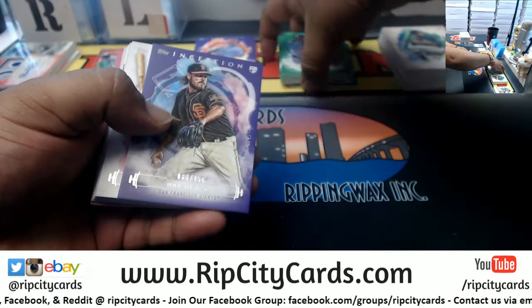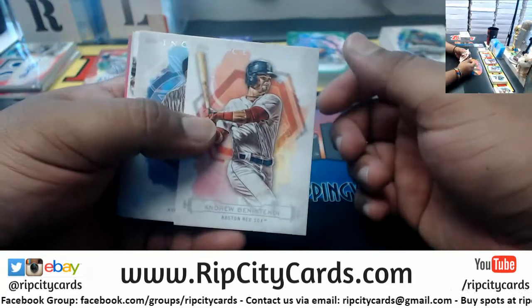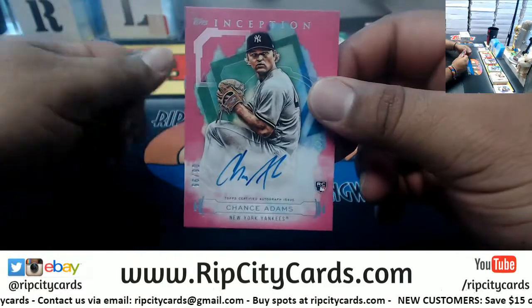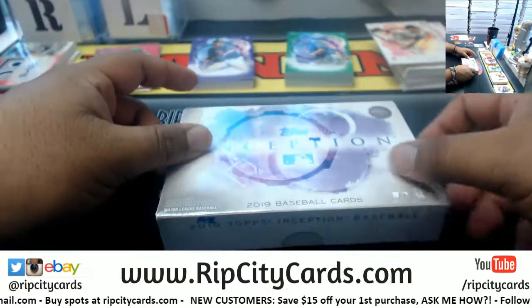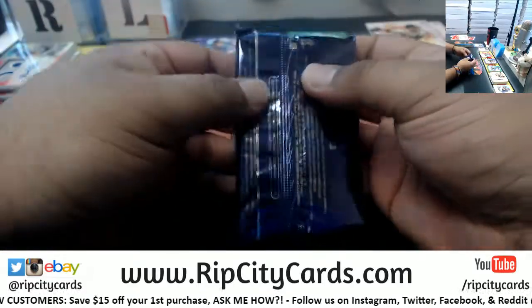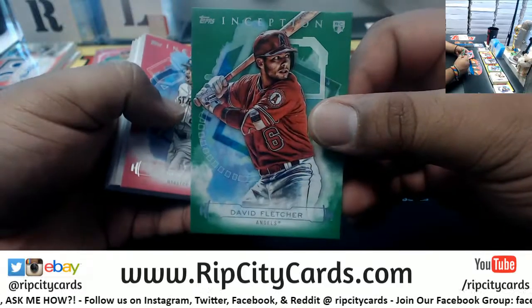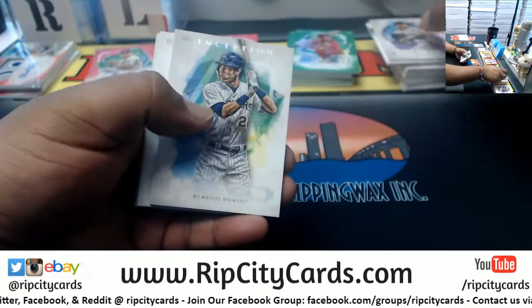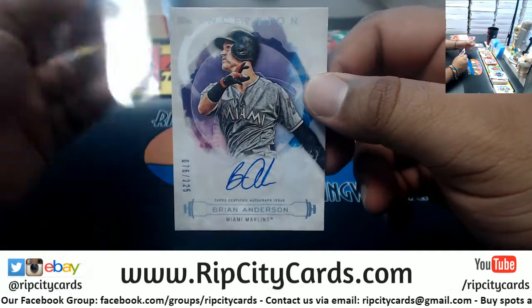Prizm comes out Friday. Gypsy Queen comes out Wednesday. Ray Black Giants to 150, rookie, Benintendi Red Sox, James Astros rookie, Allard Braves rookie, Scherzer Nationals, Chance Adams rookie autograph to 99 for the Yankees. Fletcher Angels rookie green, Altuve Astros to 99, Richards Marlins rookie, Yelich Brewers, Garcia Cubs rookie, Keller Royals rookie, Brian Anderson for the Marlins autograph to 225.